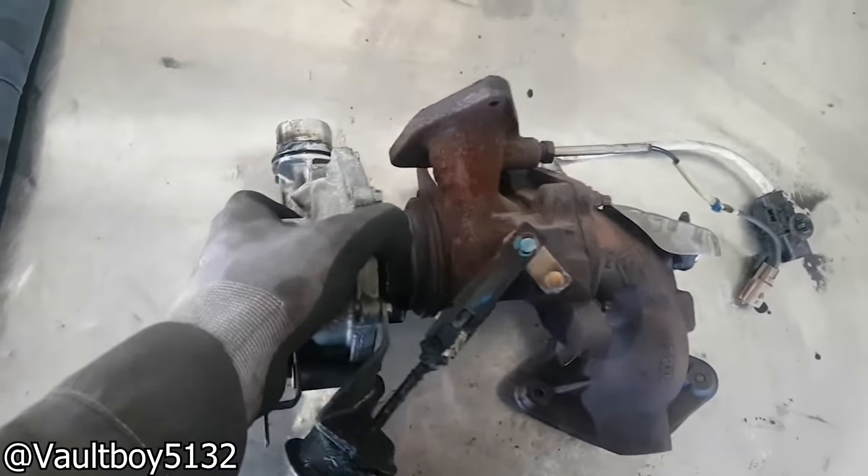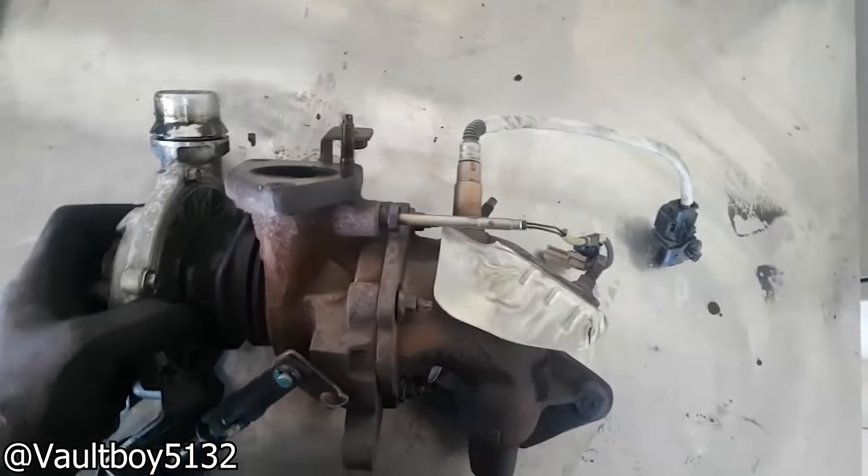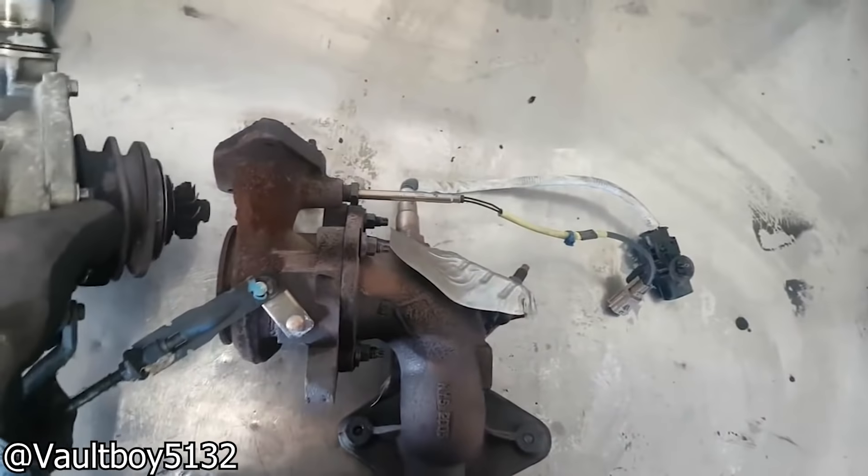This car loudly rolled into the shop as the V-Band that clamps the exhaust turbine housing on this turbo was just completely missing.